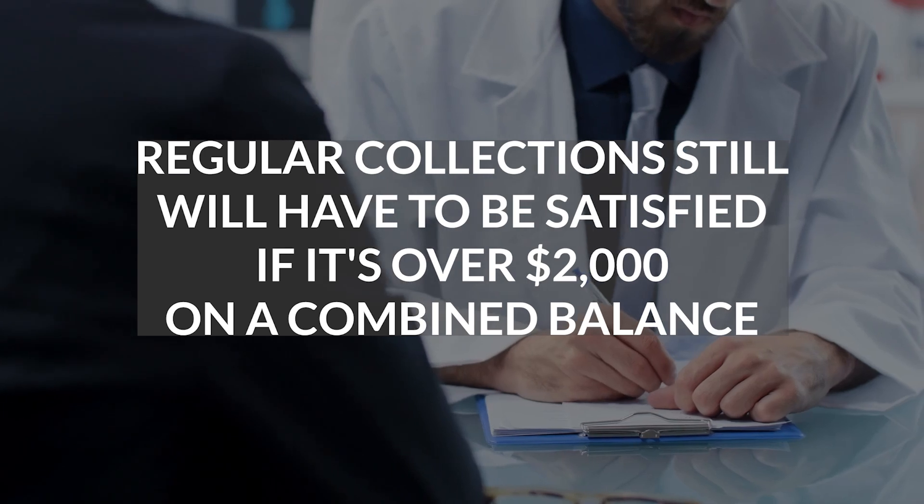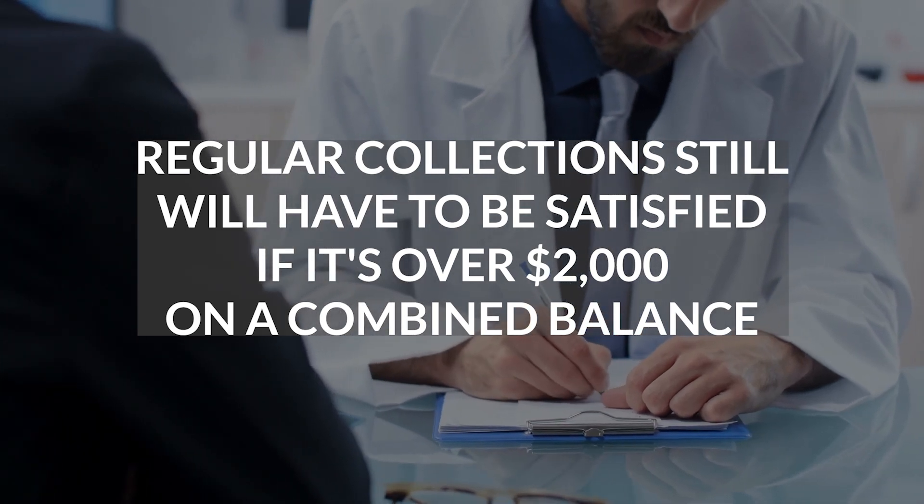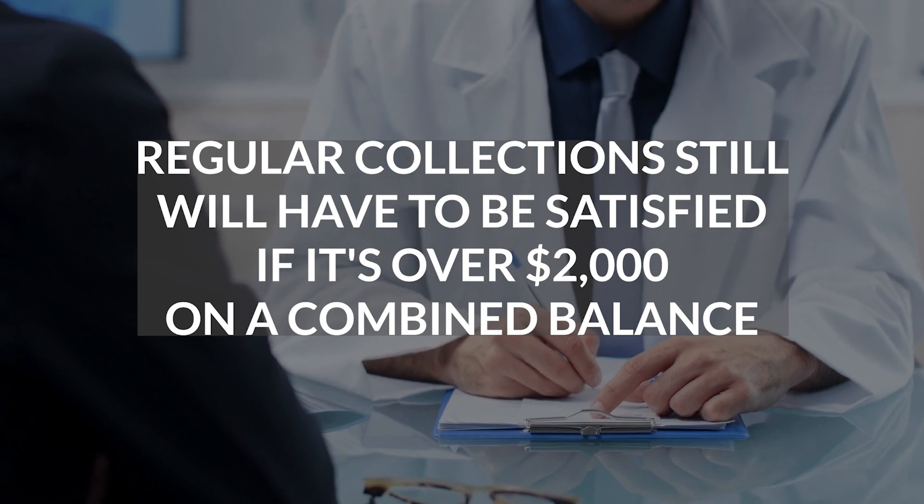The second thing is that you don't have to pay it off. This is really beneficial because a lot of clients do have different medical collections and regular collections. Regular collections are still going to be an issue — there are still some debts that have to be paid off. For things like your cell phone bill or cable bill, those debts still will have to be satisfied if it's over $2,000 on a combined balance.